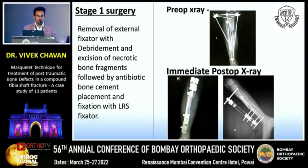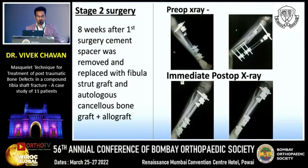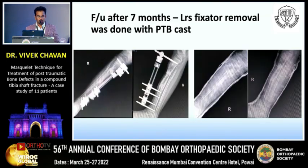In stage one, we removed the external fixator the patient had presented with, performed excision of necrotic and devitalized bone fragments, placed antibiotic bone cement, and applied an LRS fixator. The bone cement can be seen in situ with the LRS fixator. In stage two, performed eight weeks after the first surgery, the cement spacer was removed and replaced with a fibula stud graft and autologous iliac crest bone graft. The follow-up X-ray at seven months showed good progress, and the LRS fixator was removed with the patient placed in a PTV cast and asked to walk.